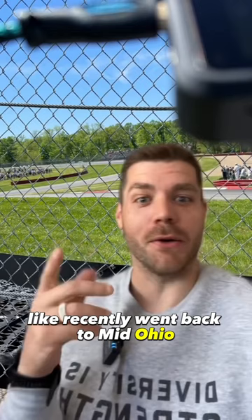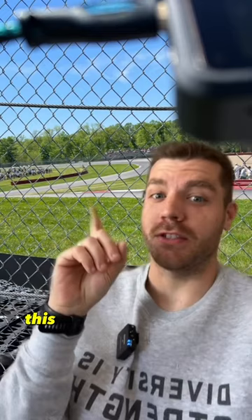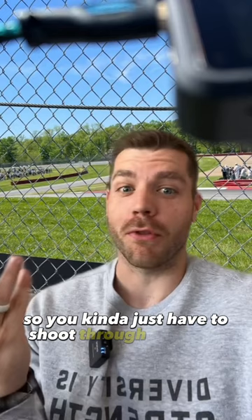Recently went back to Mid-Ohio, they put up new catch fencing and they didn't cut any photo holes. You can see behind me here — this is a great spot to get a start shot as they come through the S's — and there's no photo holes. So you kind of just have to shoot through the fence, which isn't ideal, but you can do it.